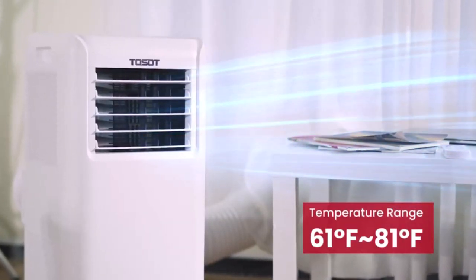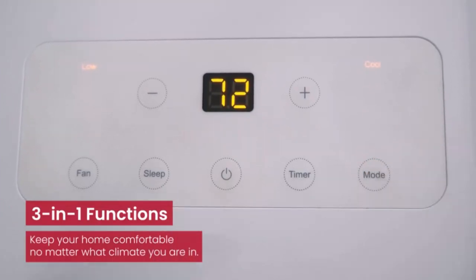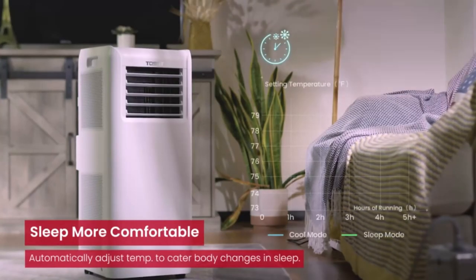Right on top of the list is the Black+Decker portable air conditioner. Scroll through the rest of our list and check out the buying guide if you're not sure what to look for. So let's get started.